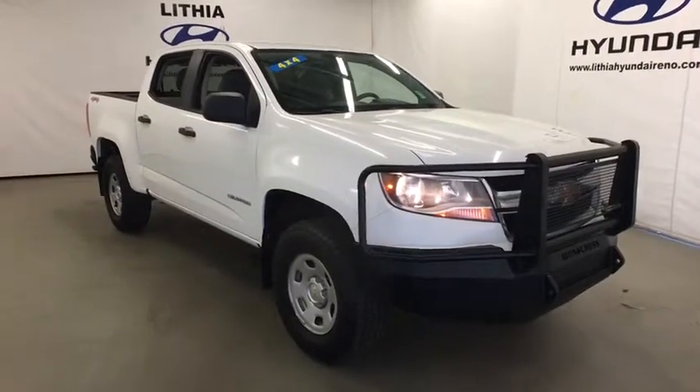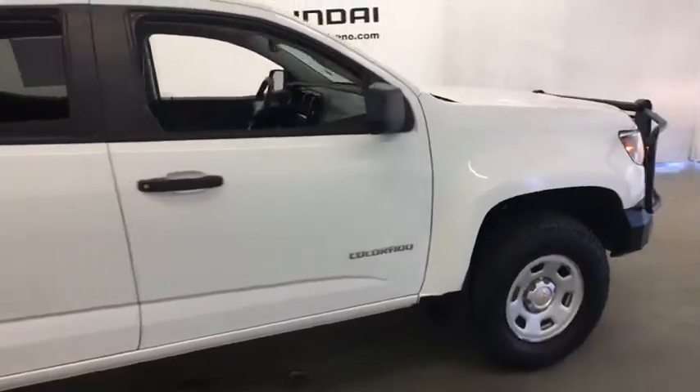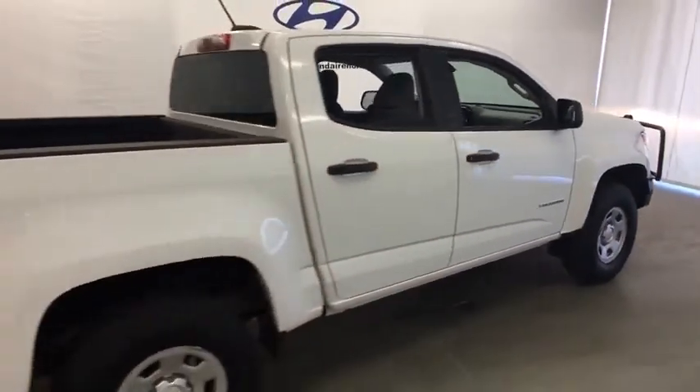2016 Chevrolet Colorado. Great hauling capability, powerful, rugged, and a great Chevy price — Colorado is it.